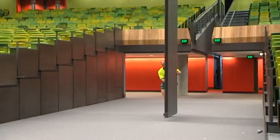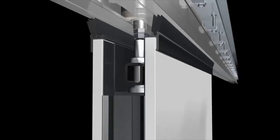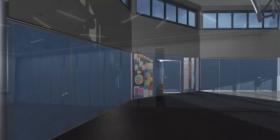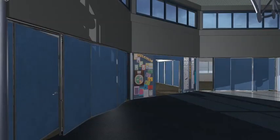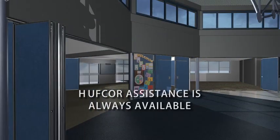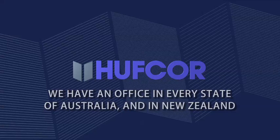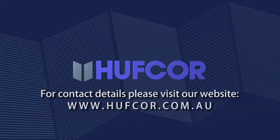You now have a basic overview of HuffCore's range of movable panel walls, with a preliminary understanding of how they operate and some of the design options available. As the world's leading movable walls company, established over 100 years ago in Janesville, Wisconsin, we welcome your enquiry at any time. We are always ready to help you realise your brief in the most practical, cost efficient and dependable way possible. See you soon!